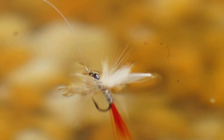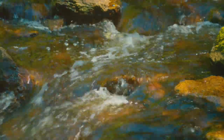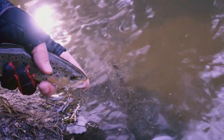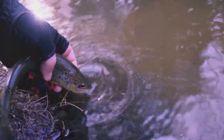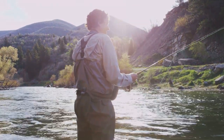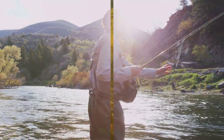Remember, patience is key. It might take some time to understand the river's rhythm and the trout's behavior, but once you do, the reward is a well-deserved catch and a story to tell. The Mad River offers a challenging yet rewarding experience for fly-fishing enthusiasts.